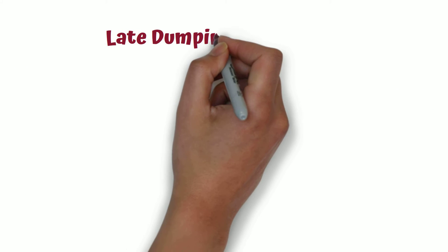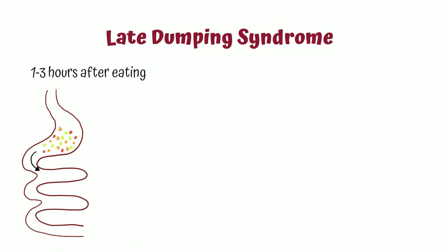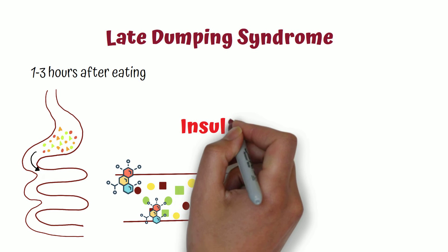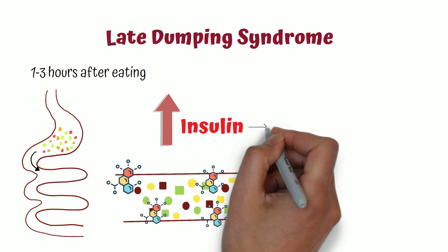Late dumping syndrome occurs within one to three hours after eating. When there is no pyloric control, a large amount of undigested food is dumped into the small intestine. This results in sudden enzyme action to digest the food, so insulin levels go up in an attempt to maintain blood sugar levels. However, there will be an over-secretion of insulin, resulting in hypoglycemia.